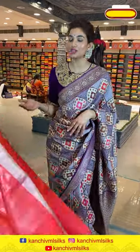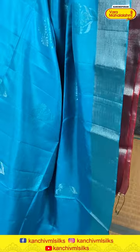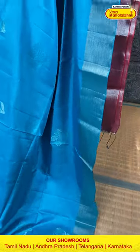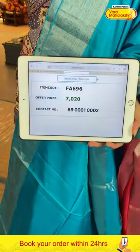Moving on to the next saree — also really beautiful. Look at this bright, sea green color saree I'm holding right now, again from our lightweight Patto collection. Very simple, subtle, beautiful fabric. We have silver floral booties all over the body. The color is very fresh — no problem wearing it at night, it's going to look very bright, and in daytime it'll look so beautiful. Along with it we have a khari border, peach color pallu, and a peach color blouse. The code is FA696 and the offer price is 7,020.